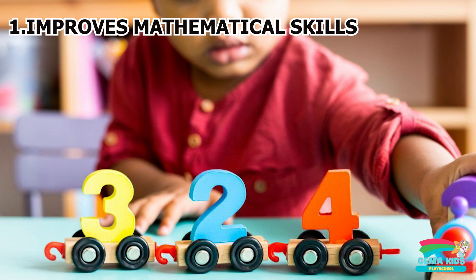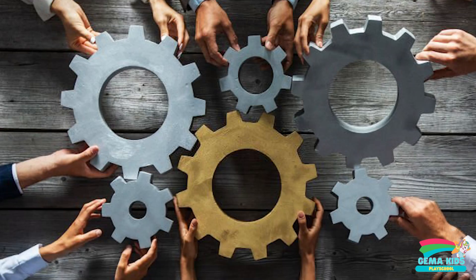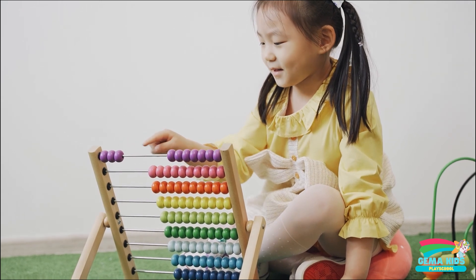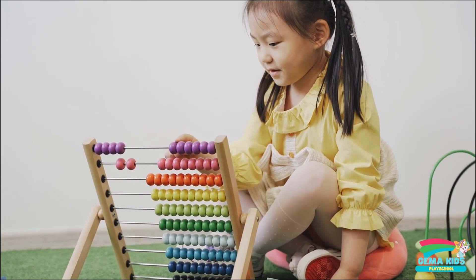Firstly, it improves mathematical skills. Abacus is a powerful tool for mental calculations, and it can help students develop a strong foundation in arithmetic. By using Abacus, students learn to visualize numbers and perform calculations quickly and accurately. This, in turn, can boost their confidence in math and help them excel in exams.